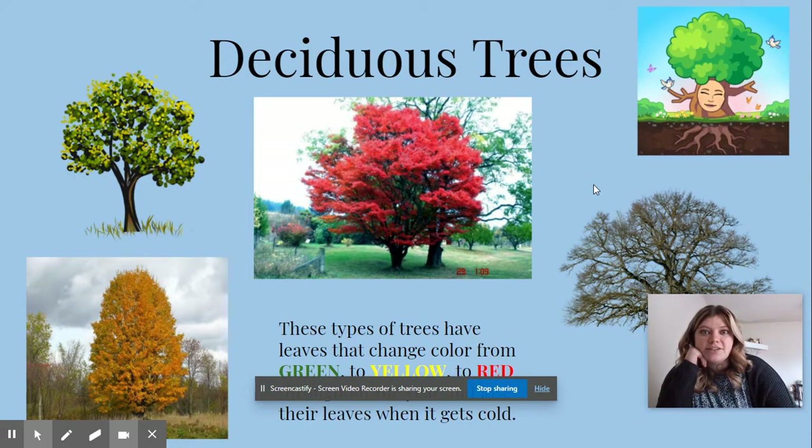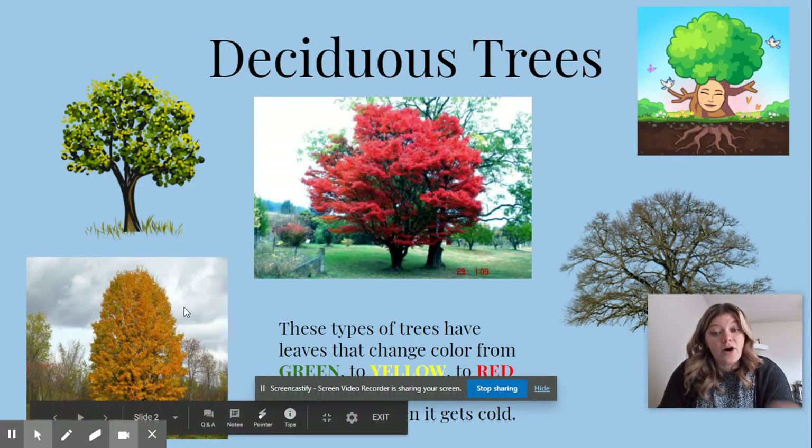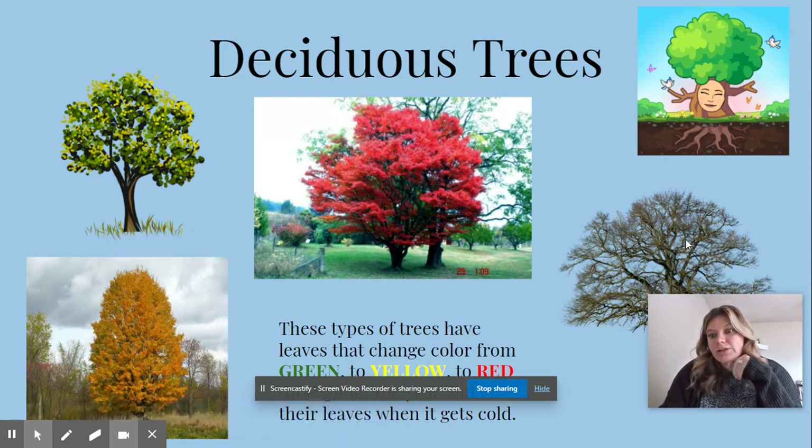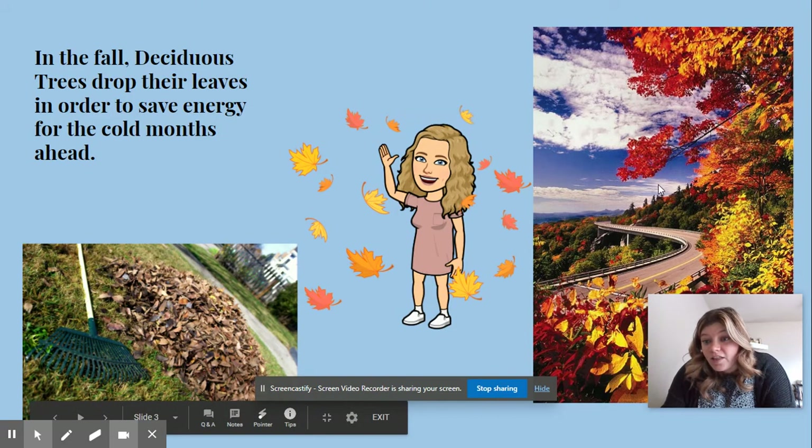Deciduous trees change colors. Sometimes they're green, sometimes they're red, sometimes they're yellow. When it gets really really cold, they lose all of their leaves. In the fall, deciduous trees drop their leaves in order to save energy for when it gets cold. Then you've got to rake them up, which can be kind of fun.